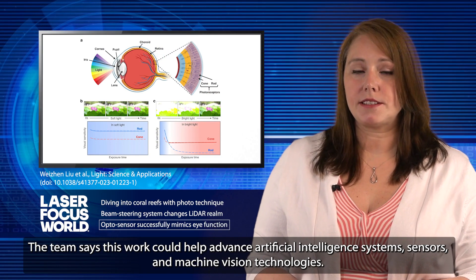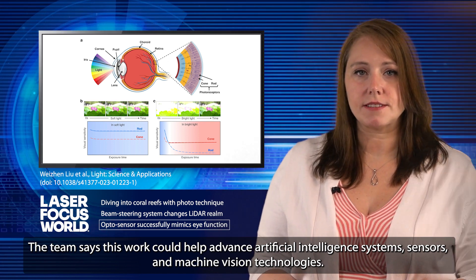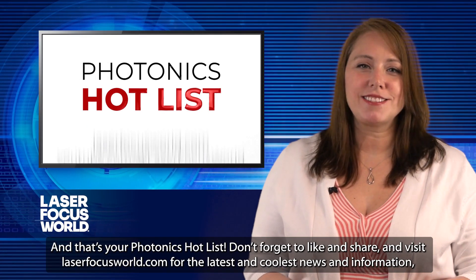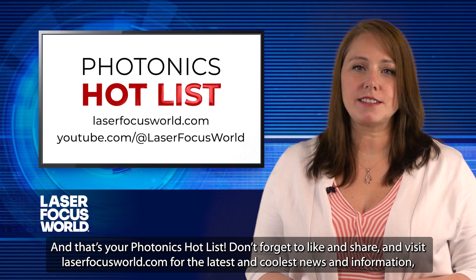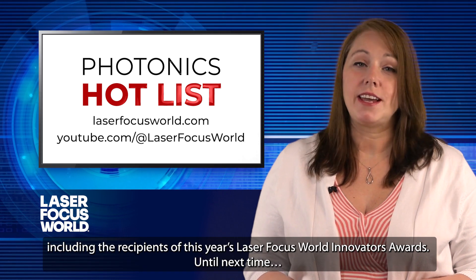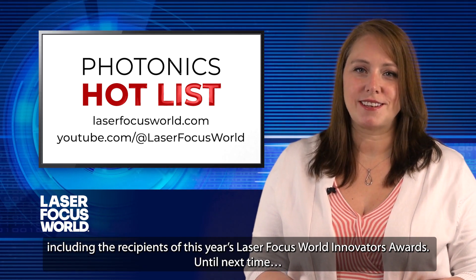The team says this work could help artificial intelligence systems, sensors, and machine vision technologies. And that's your Photonics Hot List. Don't forget to like and share, and visit laserfocusworld.com for the latest and coolest news and information, including the recipients of this year's Laser Focus World Innovators Awards. Until next time.